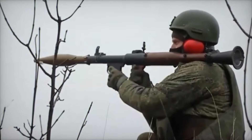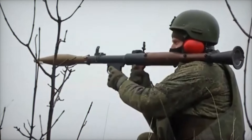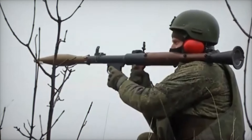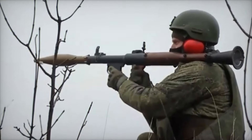Versions of the RPG-7 are known by different names depending on the country of origin, including the Type 69 in China, the B-41 in Vietnam, and the Siner in Sudan. In the United States, the RPG-7 is produced as the RPG-7 USA by Airtronic, which includes modern upgrades like accessory rails and extended service life components.